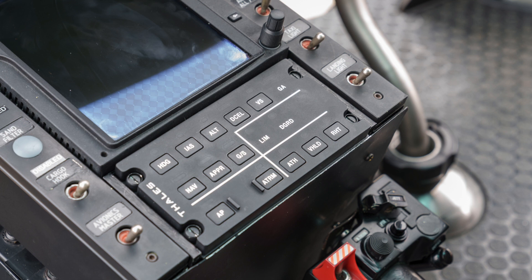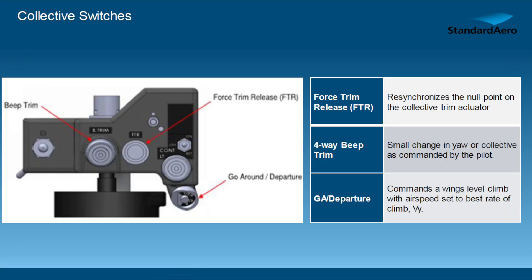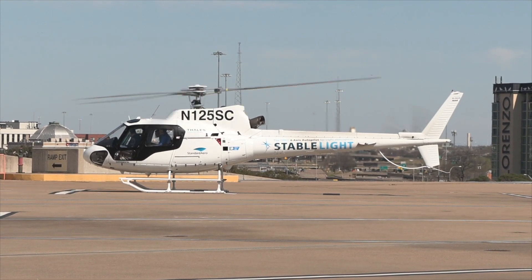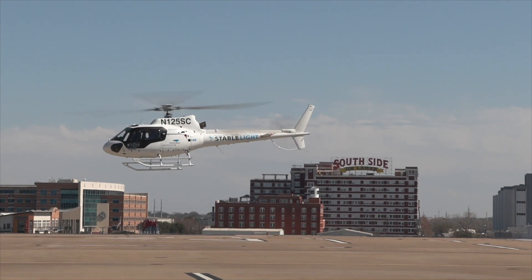We've got a really good feel for how the system integrates into various platforms. There are slight differences among the AS350s — from the original 1977 certification until now there have been many iterations. We had to take all those changes into account as we looked at how to make sure this system was installable for the field installer and each operator, because that is ultimately our goal.